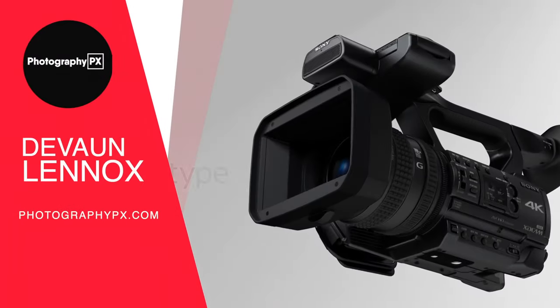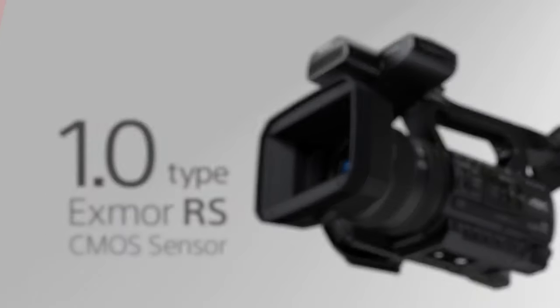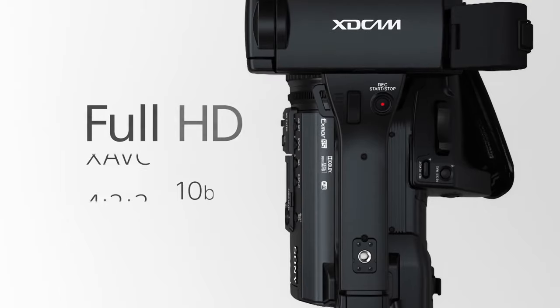Hello my friends, Devon Lennox here, Photography PX. In today's video, we're going to cover the top 10 best 4K camcorders.